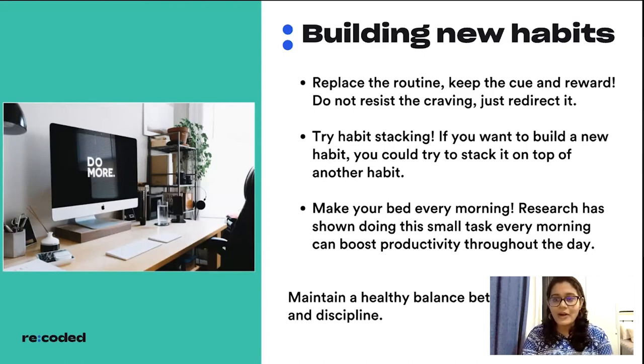Another way to build habits is habit stacking — adding a new habit on top of an existing good habit. For example, if you already go for a run or jog every morning, try listening to a podcast or audiobook while you do it. You know you'll go for the run no matter what, but by forcing yourself to also listen to audiobooks during that time, you're building a new habit and making the most of that time.